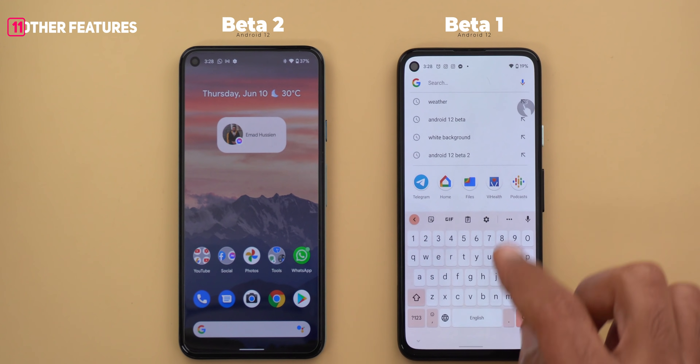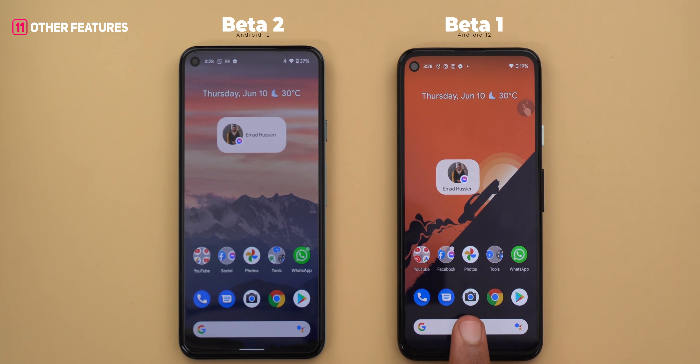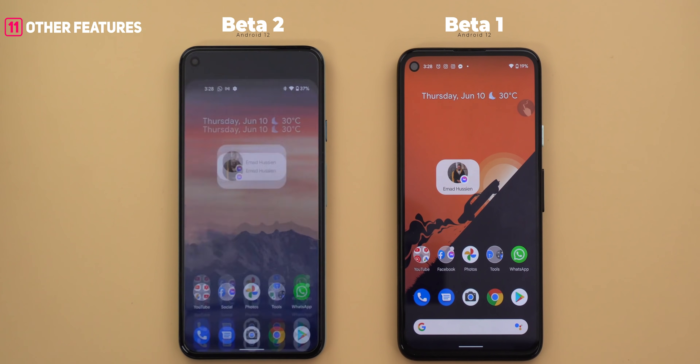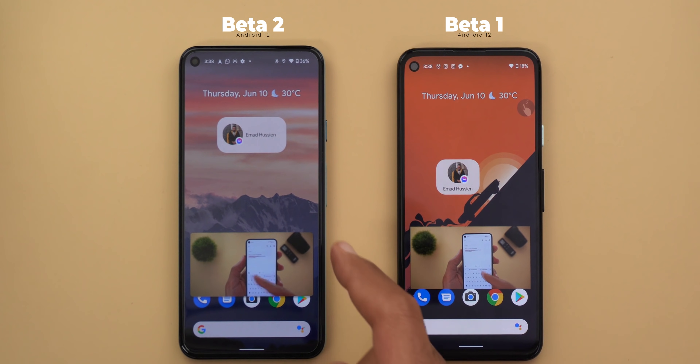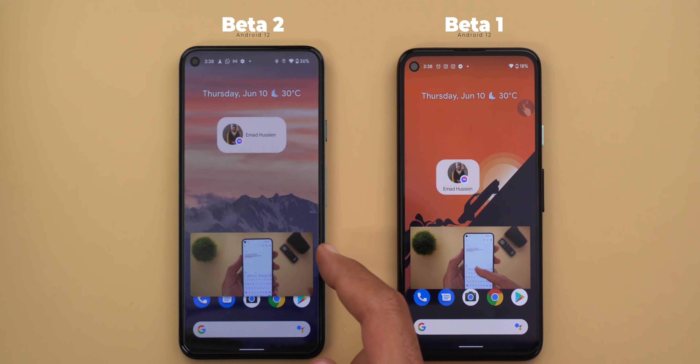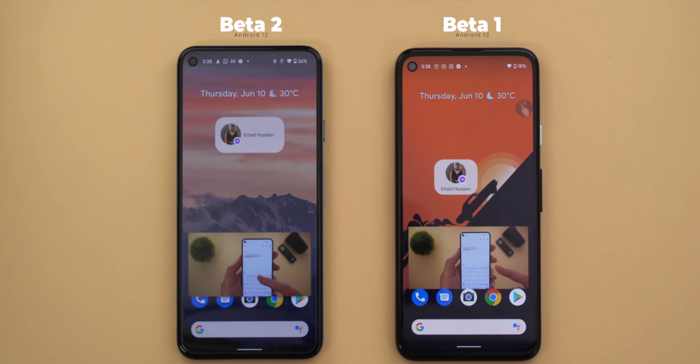Next, the one-handed mode got a new animation. In beta 1, there was a weird bounce effect when you go in and out, which is not the case in beta 2 — it moves nice and smoothly. Also, the picture-in-picture window is now using more rounded corners compared to the first beta.